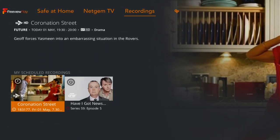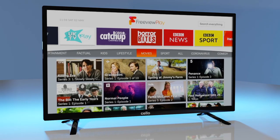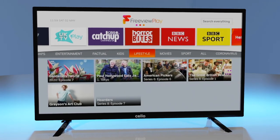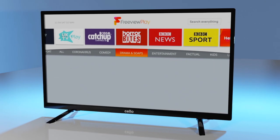All content is easily accessed and viewed from the recording section. If you miss a show, simply go back through the TV guide and select it to watch on the relevant catch-up service. Freeview Play has gathered over 20,000 hours of on-demand content and brought it together in one place for your convenience.